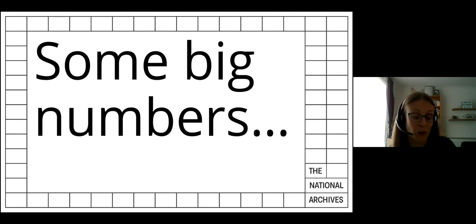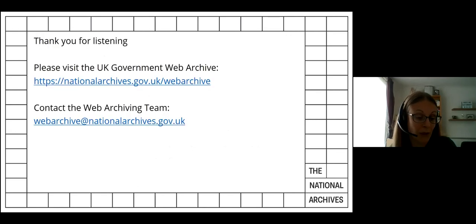Early analysis shows that about 40% of the unique resources we've captured do not exist in other open web archive collections. We've already received correspondence from users who are making use of those resources. Our team is now much more actively doing research into new tools and methods and finding ways to put them into production quickly. We're also undertaking more analysis on the collection to guide future developments. In conclusion, the COVID-19 collection has presented us with many challenges, but overall we're proud of the work we've done. We feel we've done our best and the collection will be extremely useful to future researchers. It's not finished yet, and so we will continue innovating.